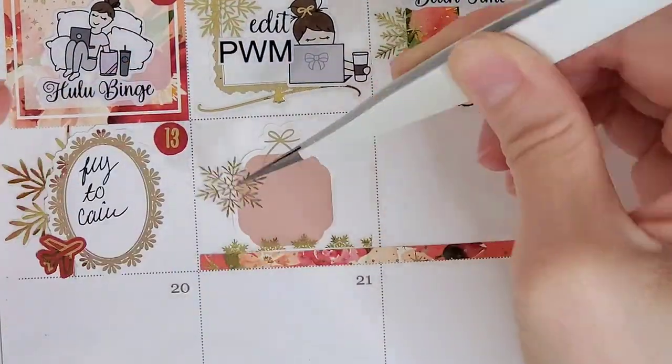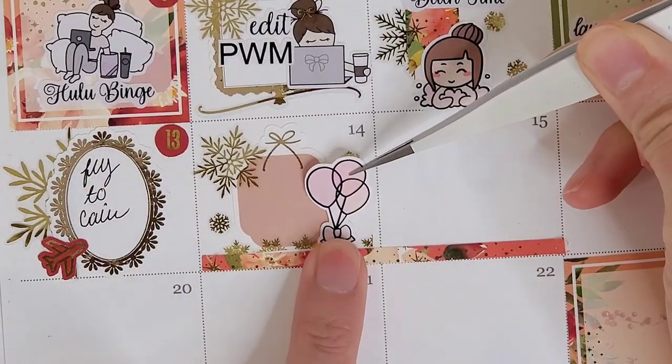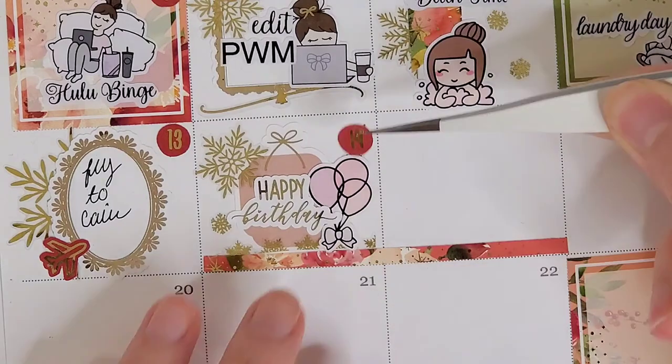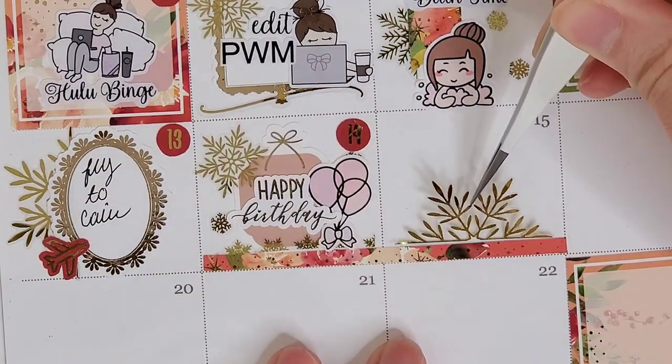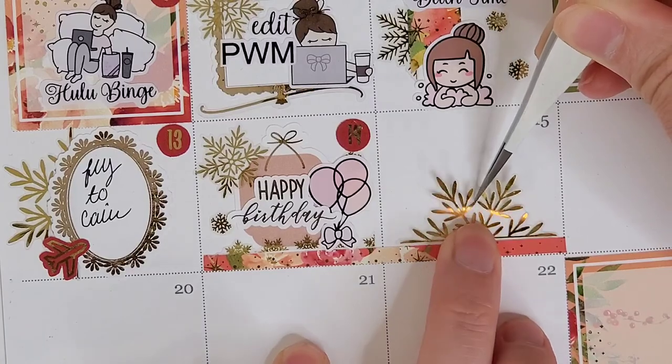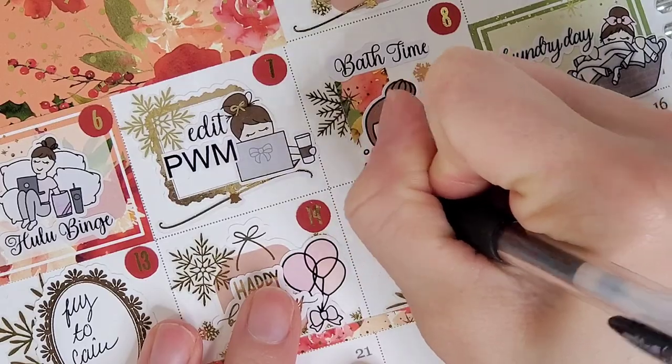Jumping over to the 14th, I wanted to mark that this was my niece's birthday. To mark that, I pull in another bow strung box from The Giving Girl, some snowflake deco from Honey Inked, and the happy birthday script is from the kit actually.